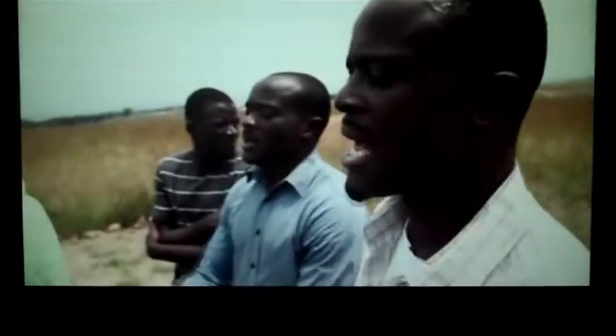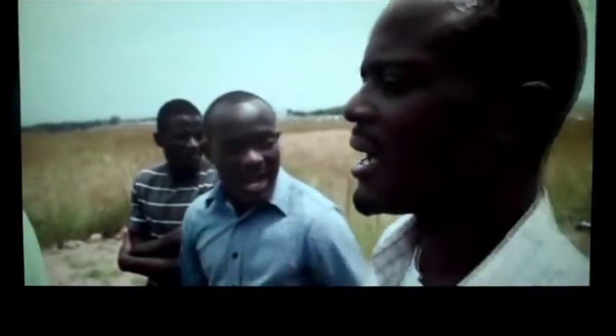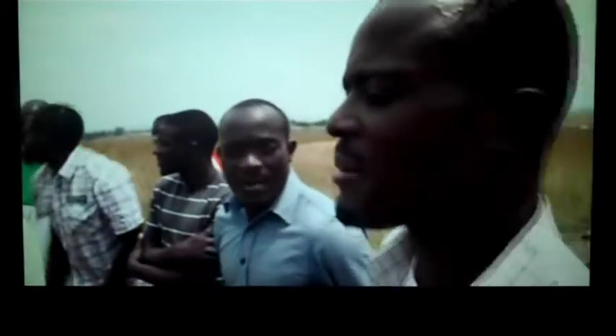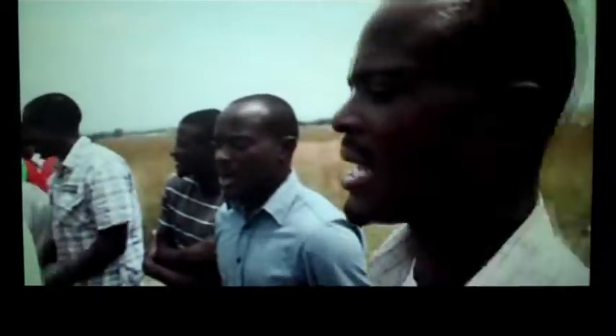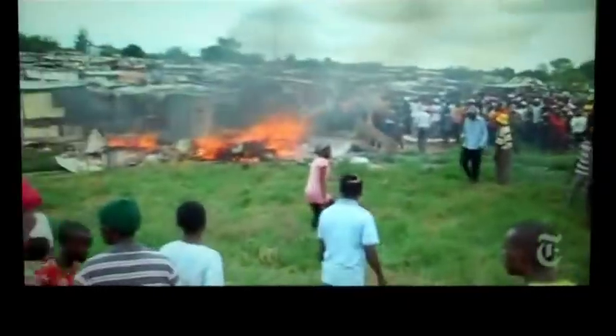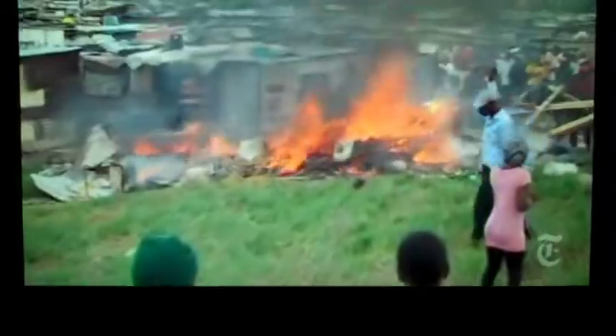These pistols are in absolutely exceptional condition with no damage to the case. The mechanism is absolutely wonderfully performing. I think it's a great chance for mankind that these two objects have survived in such great condition.